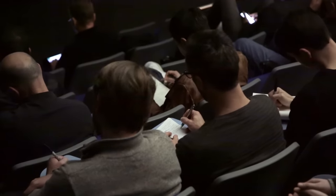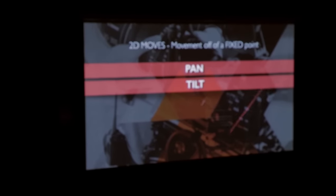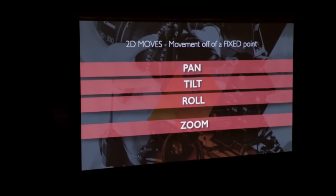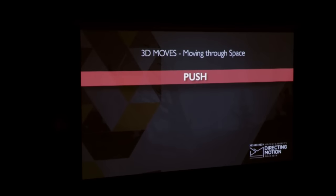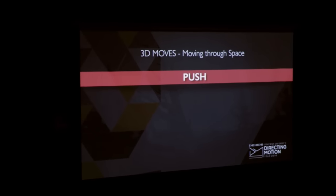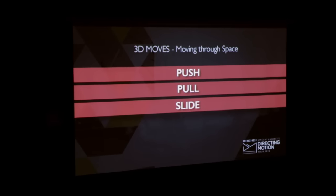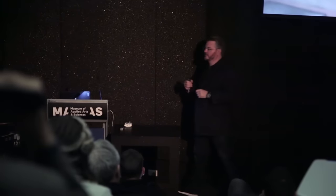The only terms you need on set are: pan, tilt, roll, and zoom — these are what I call two-dimensional moves. Versus physically moving the camera, which is to push, to pull, to slide, to boom up or down. If you master those eight terms, you can communicate with any camera crew in the world. Using all these different techniques and adding them together can really help you up your production level.